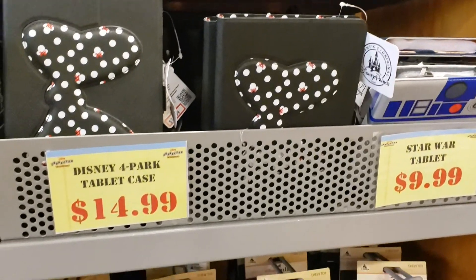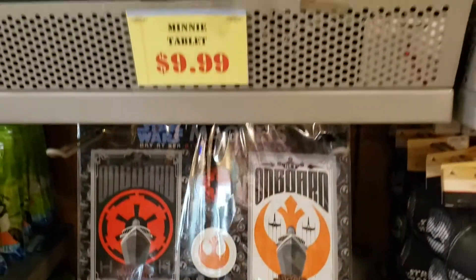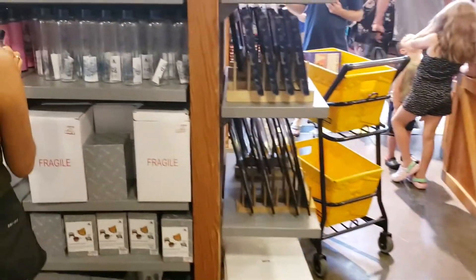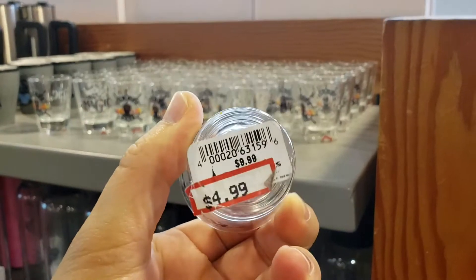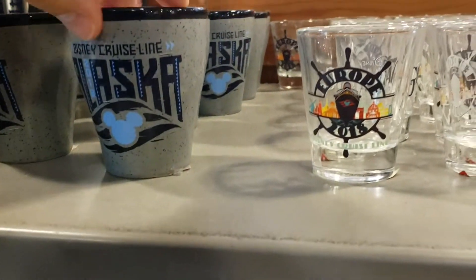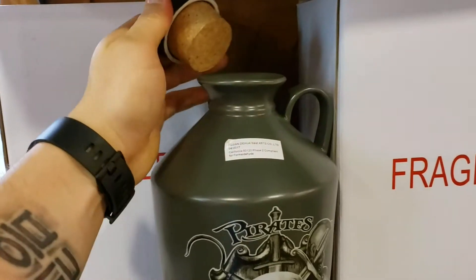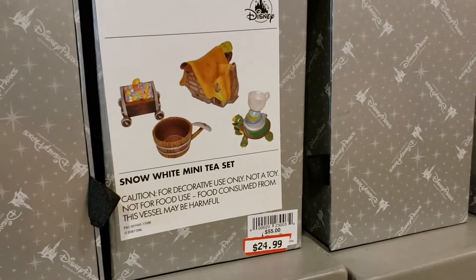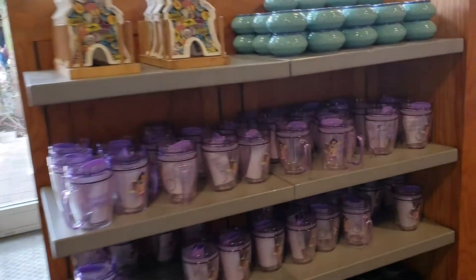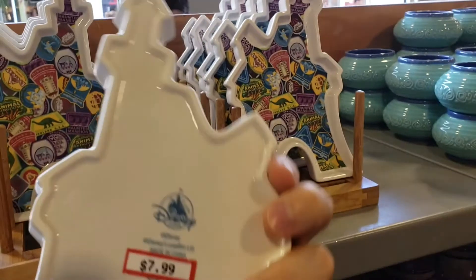Tablet cases. Star Wars magnets are $1.99. Shot glasses — $4.99. Alaskan cruise shot glass, $4.99. Pirates container with a removable cork for $12.99. A little spoon holder. All the different attractions — well, not all of them, but some of them — $7.99.